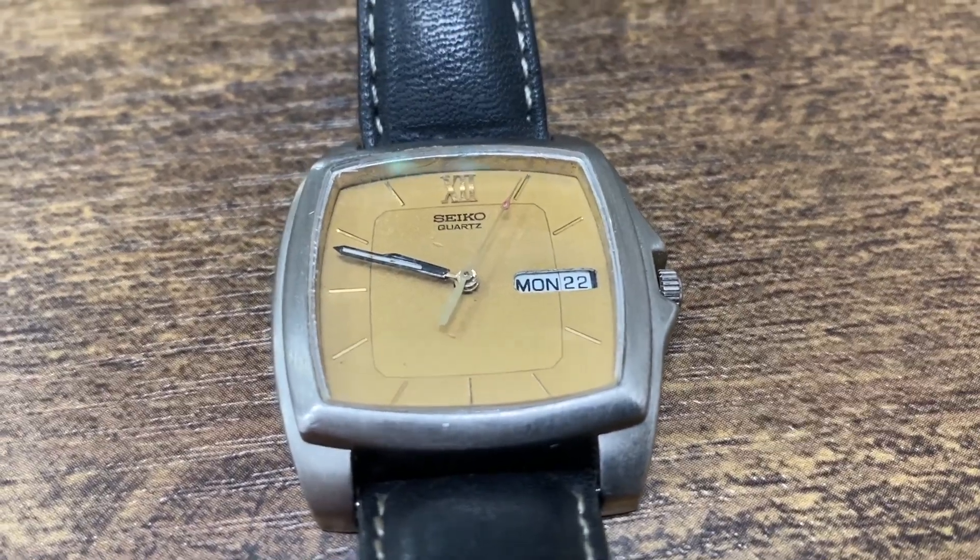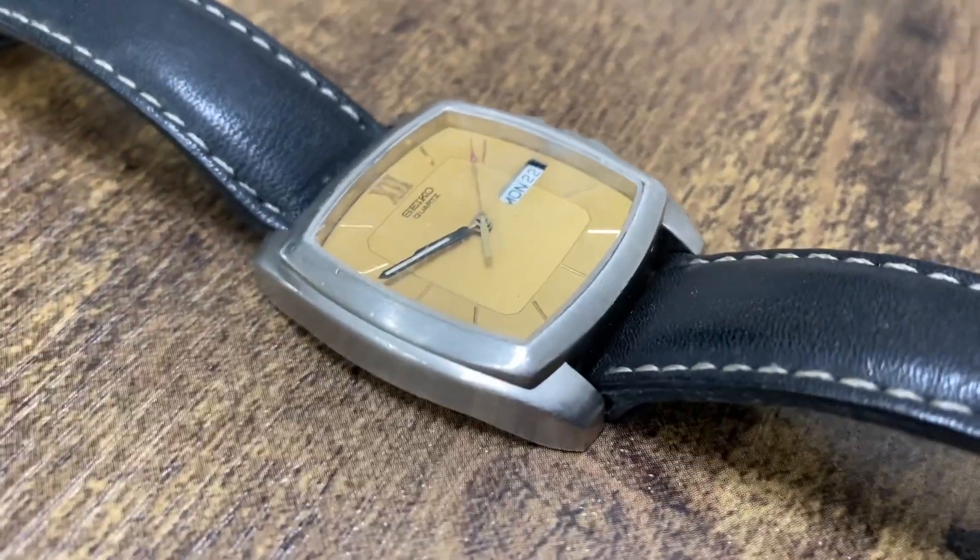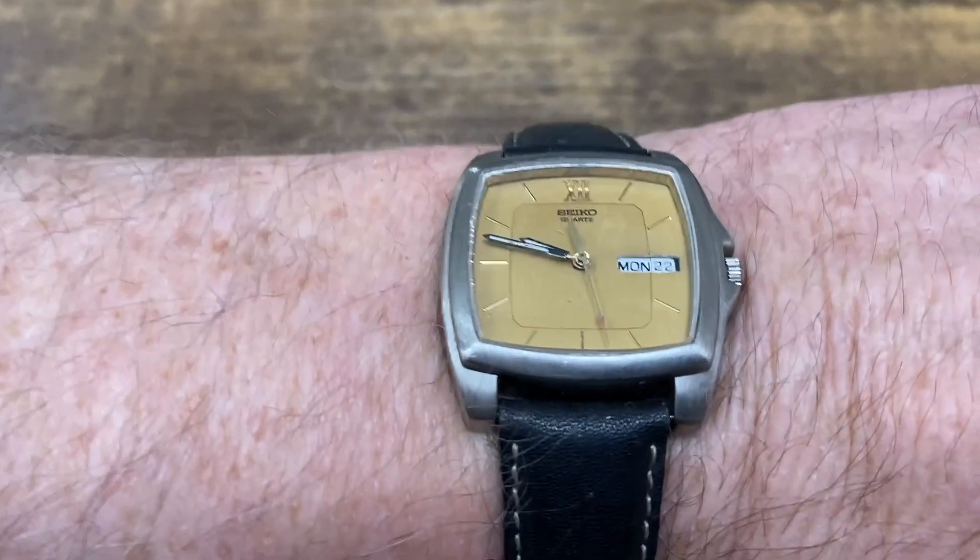First is this Seiko. I like the look of this watch and the band is nice too. It has some wear on it but overall I think it's in pretty good shape.